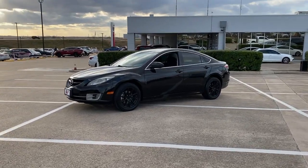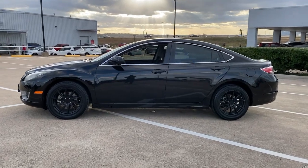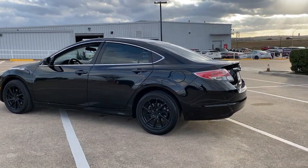You're going to love the 2010 Mazda Mazda 6. With less than 150,000 miles on the odometer, this vehicle stands out from the rest.